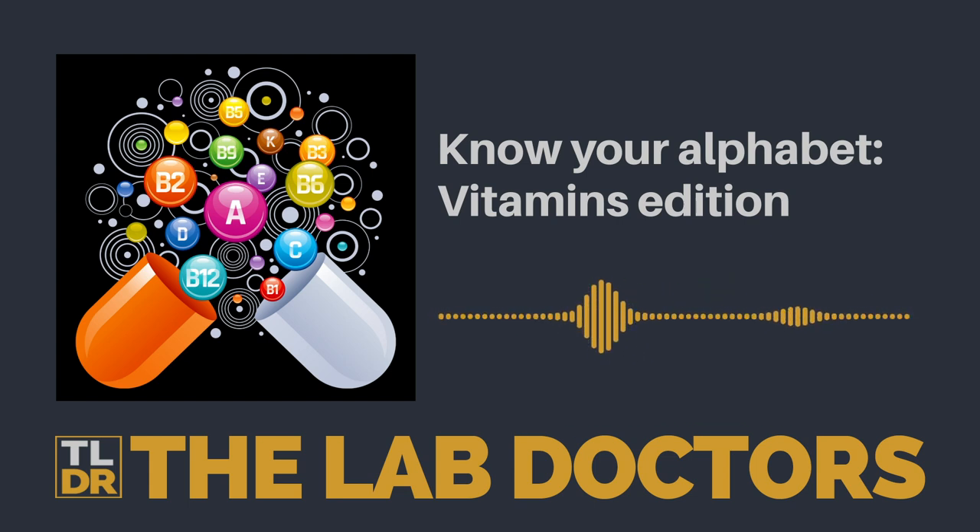And as usual, subscribe to our YouTube channel and follow us on Spotify. Like and comment — it would really help us out. You can also follow us on our social media: Instagram, Twitter, or Facebook. Feel free to DM us any questions. Alternatively, you can email us at thelabdoctors@gmail.com. We link the articles in the episode description, so check that out if you're interested. Thank you!